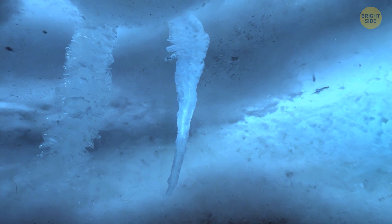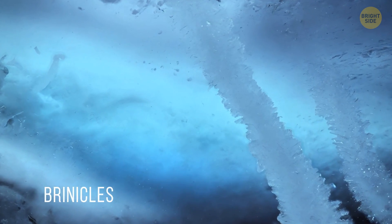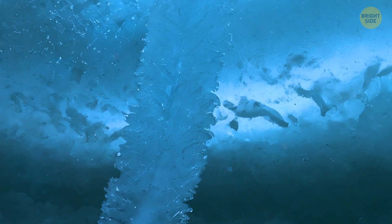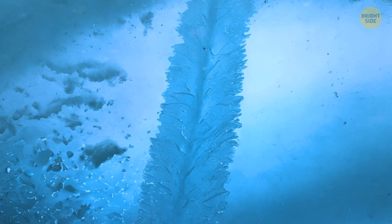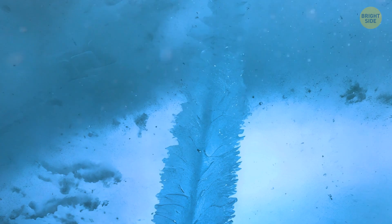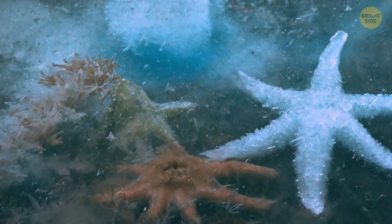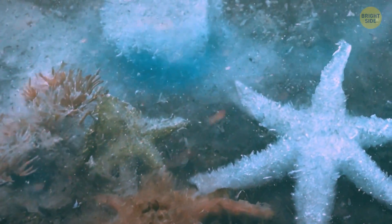You can encounter an unusual natural phenomenon called brinicles in the depths of the Arctic and the southern ocean of Antarctica. It looks like an icicle frozen in water, which attracts marine organisms and freezes them. When salt flows out of cracks on the ocean floor, it freezes since its density is greater than the surrounding water. Upon contact with fresh water, it turns into liquid ice and freezes. Starfish, sea urchins, and crustaceans get stuck as this salt freezes them.